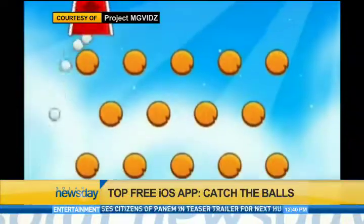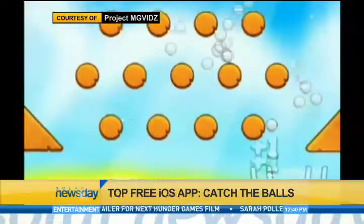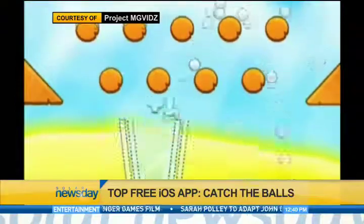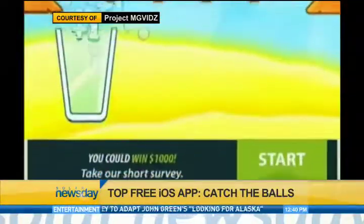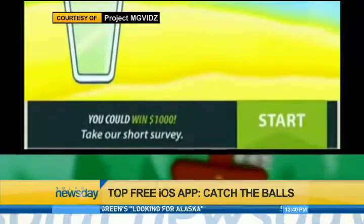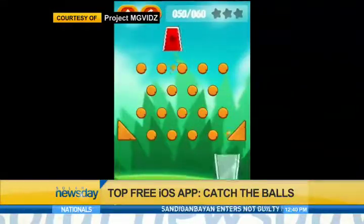Users can also collect stars as they go through 60 levels and four worlds. Some users say they are so addicted to this game. However, there are some who complain of the ads bar at the bottom, which distracts them when sliding the catcher to get the balls. Users also want more challenge to the game by adding in more levels.